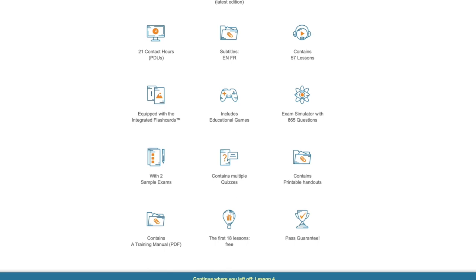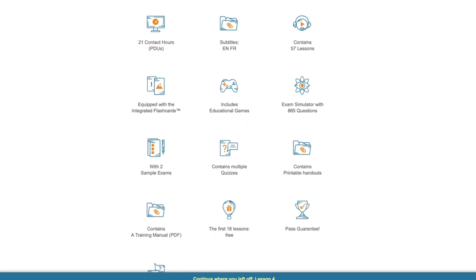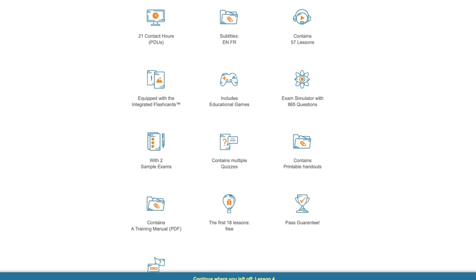The Foundation course also has integrated flashcards, quizzes and educational games to help you learn. It comes with a PDF training manual, printable handouts, and two full sample exams, as well as the Management Plaza exam simulator. The best things are access to ask questions of your trainers Frank and Nada — which is very similar to my own training courses — and of course the Management Plaza Pass Guarantee.